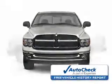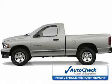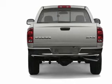Be confident in your purchase with an auto-check vehicle history report — the industry's trusted vehicle history provides. Let us put you in the driver's seat today. Call or click to contact us.